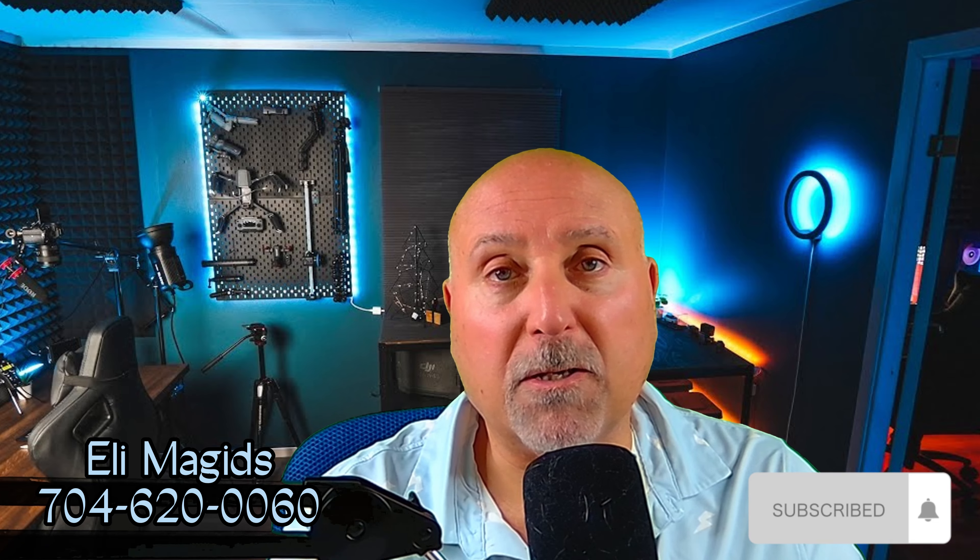3.5 million dollar home here in Myers Park in Charlotte — that is coming up. My name is Eli Magids. I am a real estate advisor here in Charlotte, North Carolina, specializing in luxury homes, custom homes, and new home construction. If you think that you and I are a good fit, please feel free to reach out. My contact info is down below.